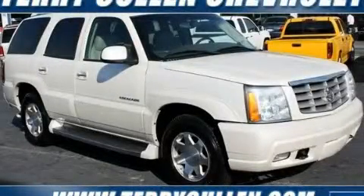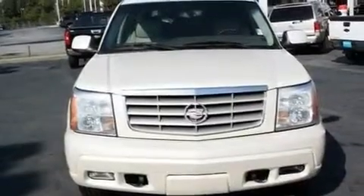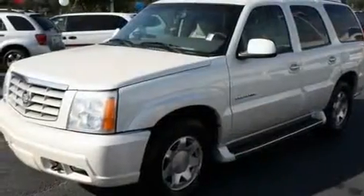This is a 2005 Cadillac Escalade, a great fit and finish. It has a 6.0-liter eight-cylinder engine and an automatic transmission.